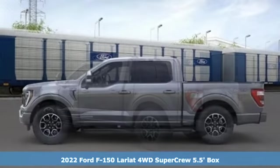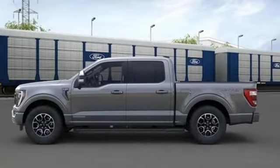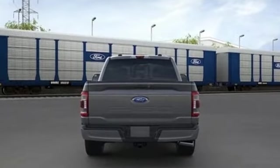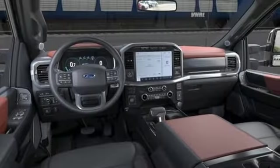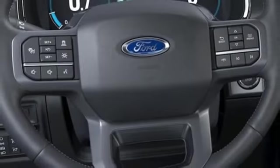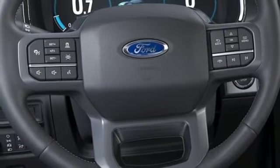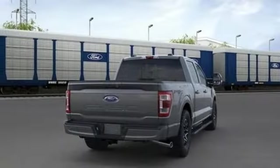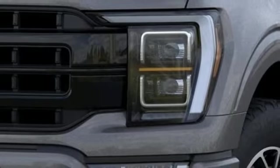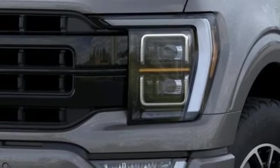It's well-equipped with the features you need: automatic transmission, four-wheel drive, engine auto stop-start feature, mirror-mounted spotlights, integrated navigation system with voice activation, Wi-Fi hotspot, front heated and ventilated leather split bench seats, trailer hitch receiver, electronic shift on the fly, rear parking sensors, and twin-turbo V6 engine.